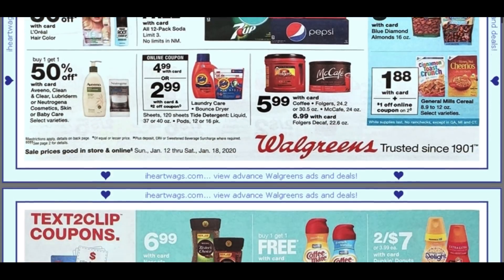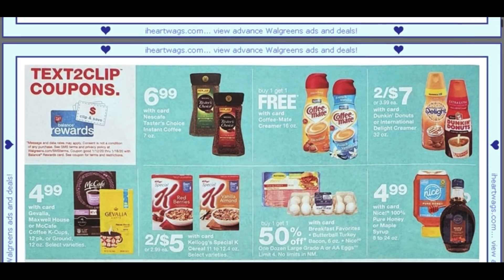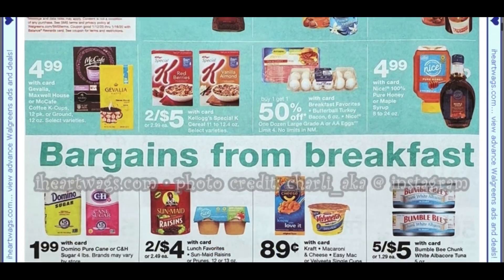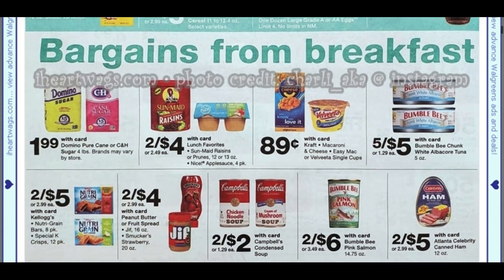The coffee at $5.99 is an okay deal — sometimes we get it for $4.99. We do have Coffee Mate Creamers for buy one, get one free. Gevalia at $4.99. Now the Special K is two for five — grab it at CVS this week, it's just $1.99. We have some Ibotta rebates on that Kellogg's Special K.